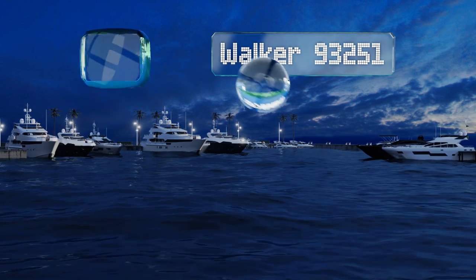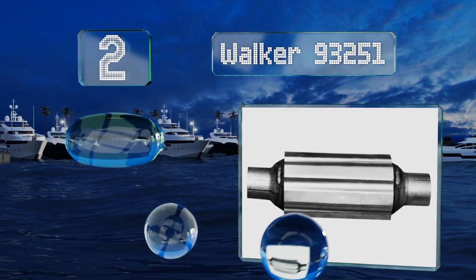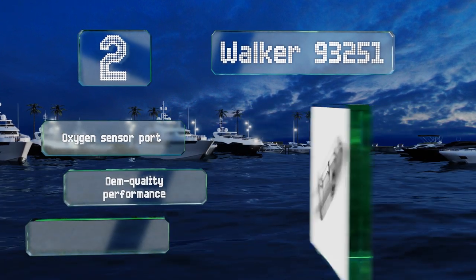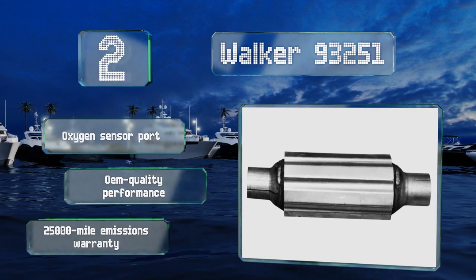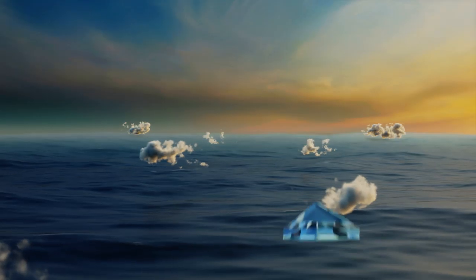At number two, though it is slightly more costly than many others, the Walker 93251 has some particularly convenient touches. Its steel body is dipped in an alloy of aluminum and silicon to prevent oxidation, and its expandable bushings make installation easy. It includes an oxygen sensor port and offers OEM quality performance along with a 25,000 mile emissions warranty.